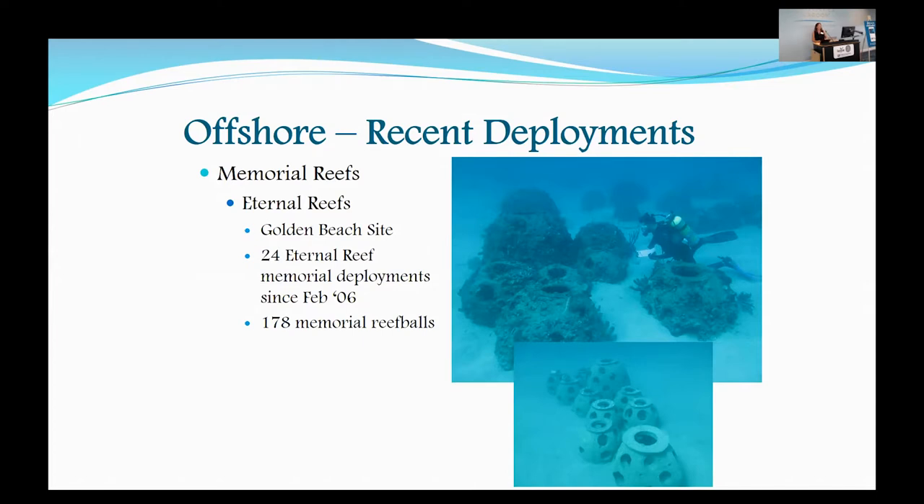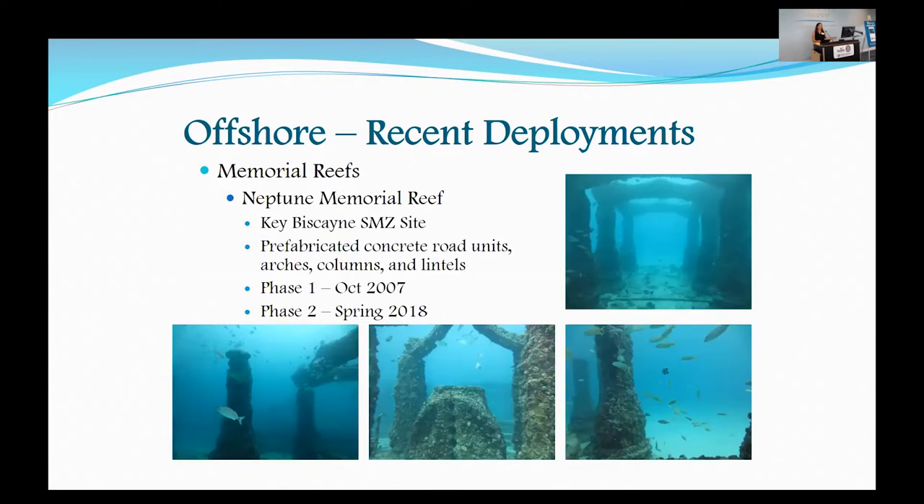The other Memorial Reef we've done is Neptune Memorial Reef, located in the Key Biscayne Artificial Reef site. It consists of prefabricated concrete road units, arches, and columns. They first deployed back in October of 2007, and they're ramping up for phase two, which they're hoping to start in late March.